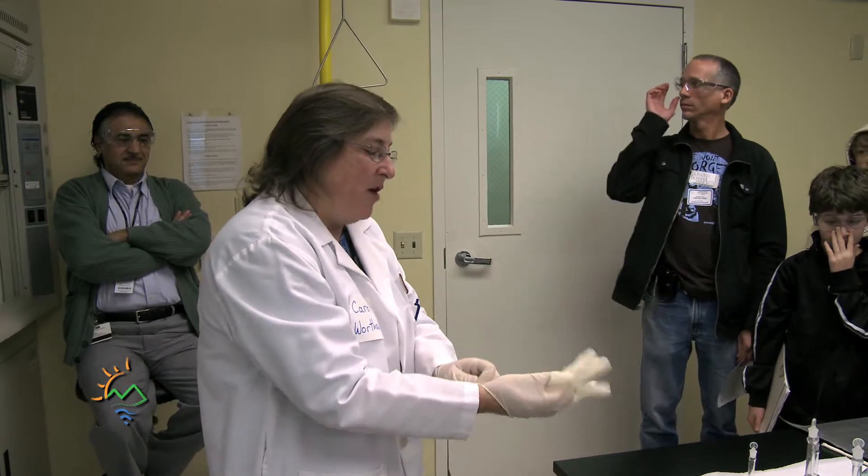You heard about how upstairs we don't destroy anything using XRF? Down here we get to destroy it all. Yay!